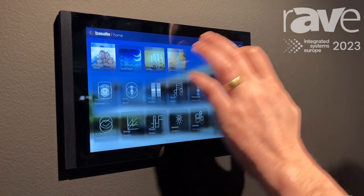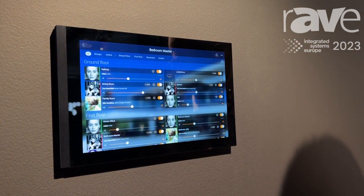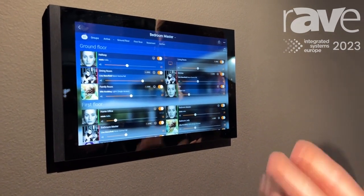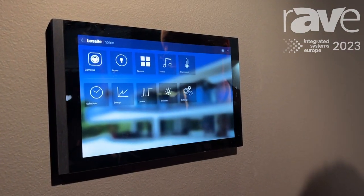Of course you also have some detailed settings where you can define your music streams. In the music section you have an overview of all the music streams available in the building — in the ground floor, in the first floor. You see what's playing where, and basically this is it.